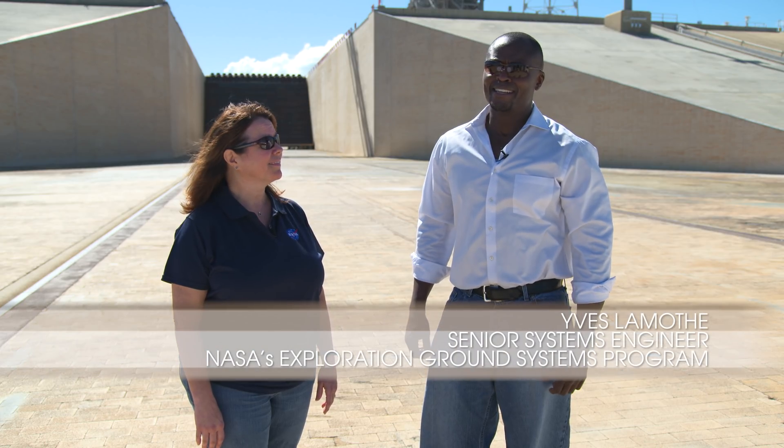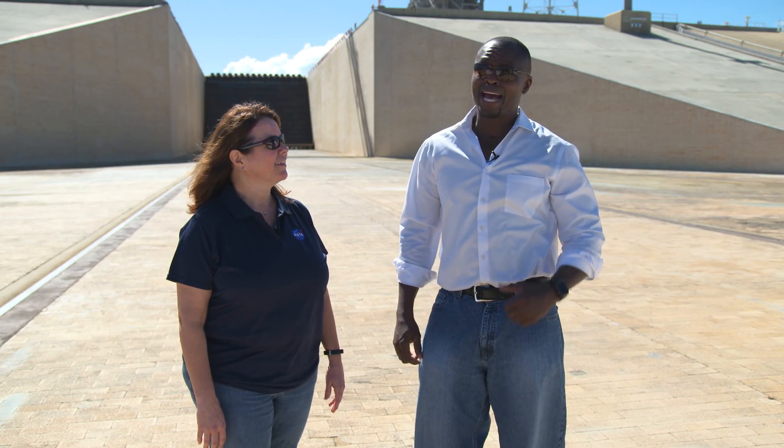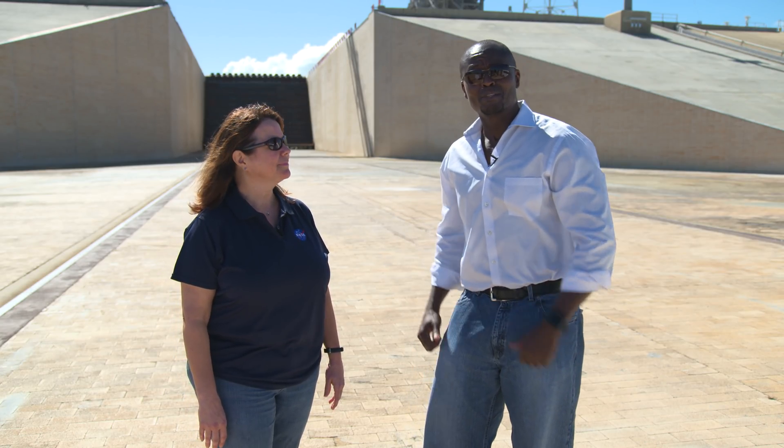I'm Yves Lamothe and we are checked in at the Kennedy Space Center, our multi-user spaceport. We have our boarding pass through the Launch Pad, and with me today is Regina Spellman — Hi, Regina — and Regina Spellman is the Launch Pad Project Manager and she's going to tell us a little bit more about the Launch Pad.